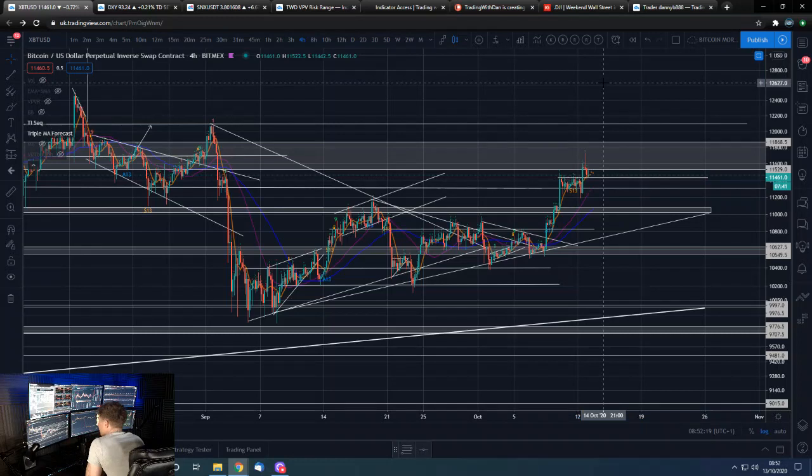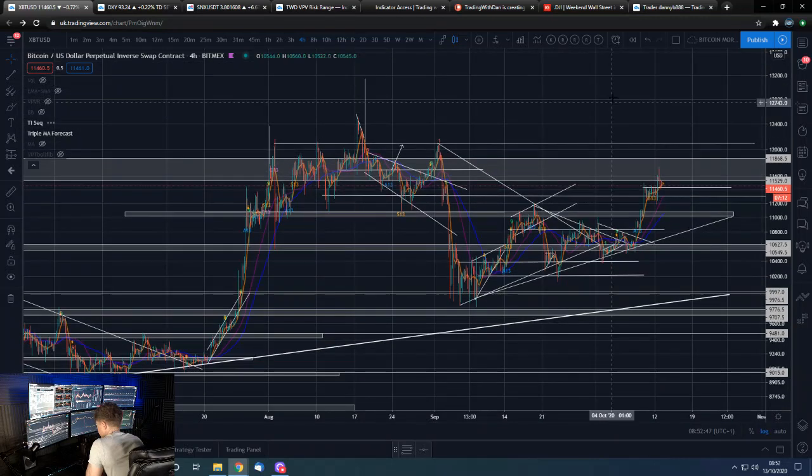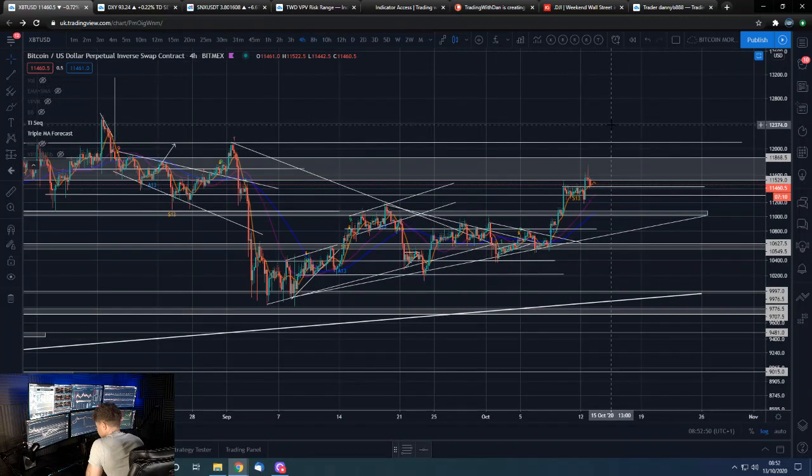A lot of it comes down to stock markets and the dollar. If stock markets stay where they are and the dollar stays flat or goes further down, I don't think we'll realistically get a test down — we'll just keep floating upwards. It's only when we get a more serious correction in one of those markets that we'd then get a more serious pullback in Bitcoin.